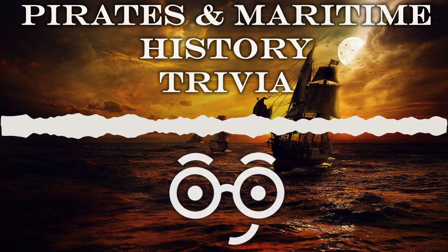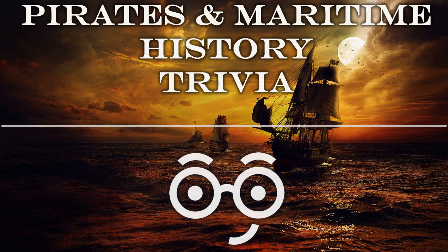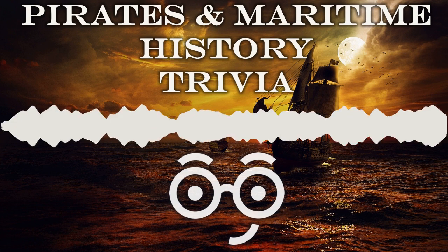Number four: in nautical parlance, if someone is three sheets to the wind, what's going on? They've lost control of their vessel. Number five: the fo'c'sle is located where on a ship? The fore, or front, of the ship.